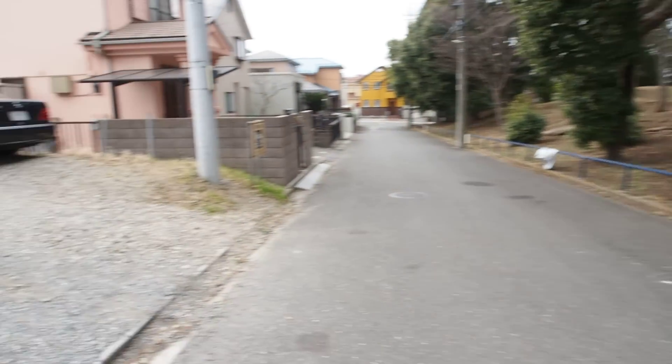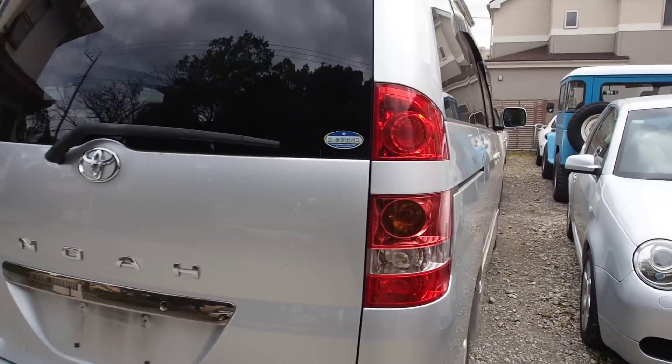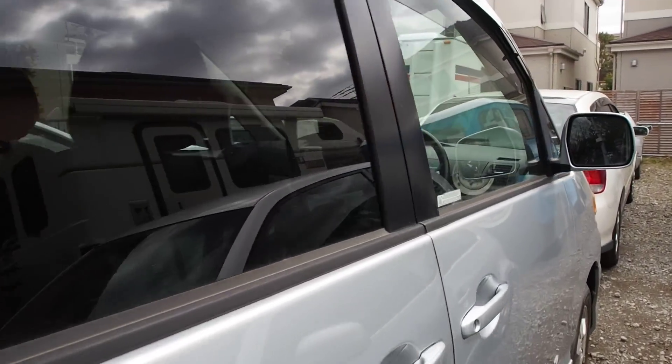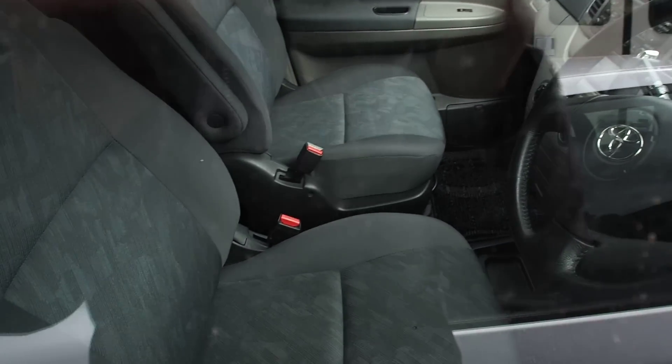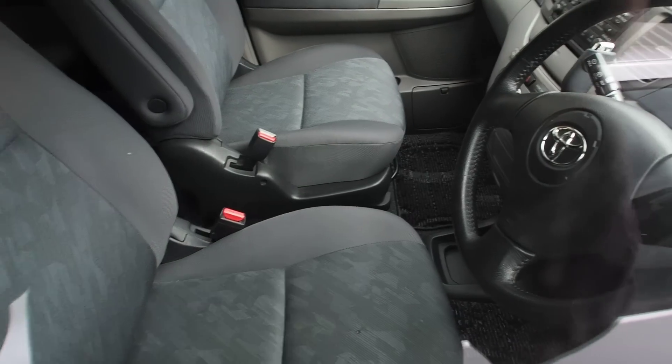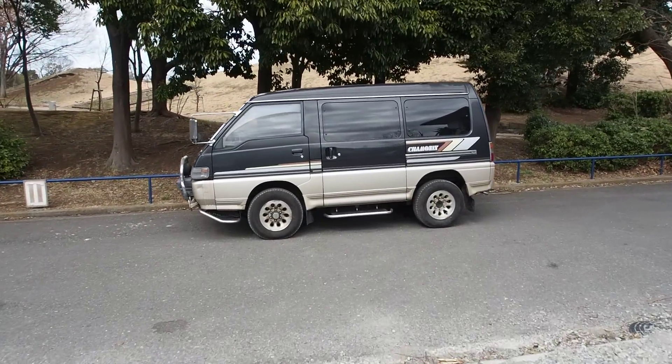The auction sheet may say it's dirty inside, but that can mean different things. Just to give you an idea — this Noah over here also said it's dirty inside, and it's almost spotlessly clean. Back to the Delica — let's take a look at the front seats.